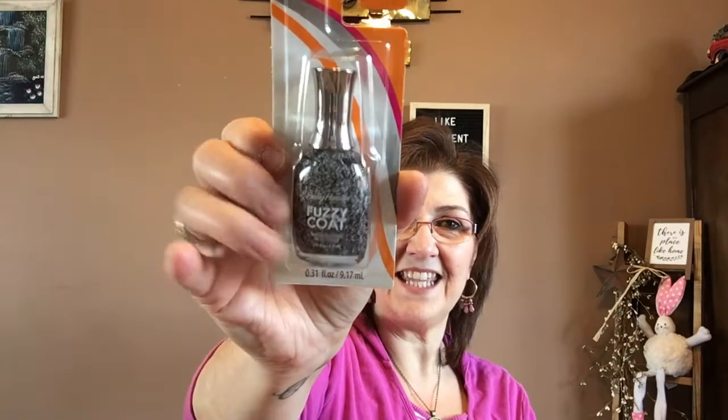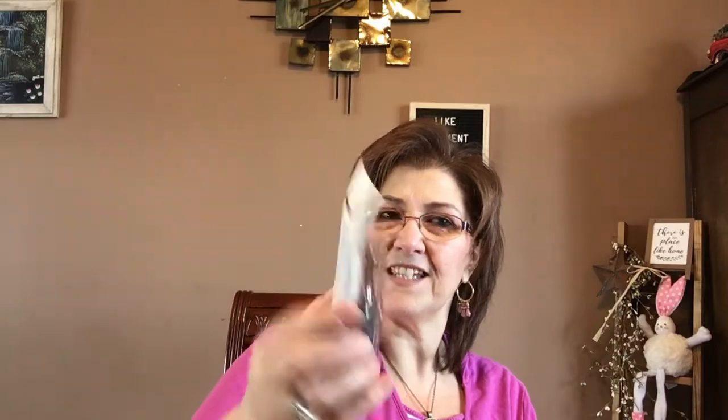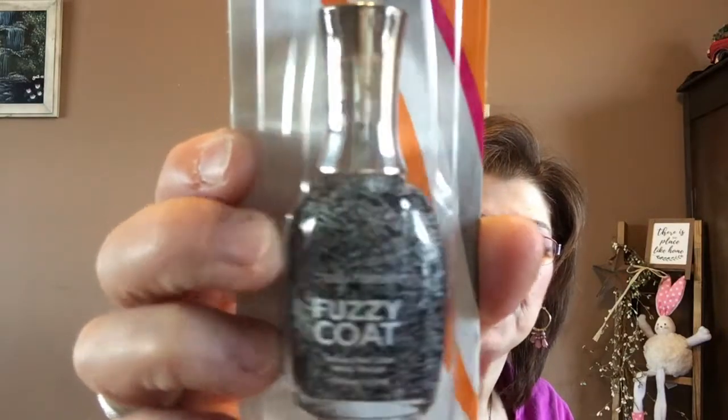I got this for my daughter for her Easter basket. It's Sally Hansen and it says 'fuzzy coat.' You see all those little pieces in there? I don't know — maybe she'll like it. She loves to do her nails, so I'm going to put that in her basket.